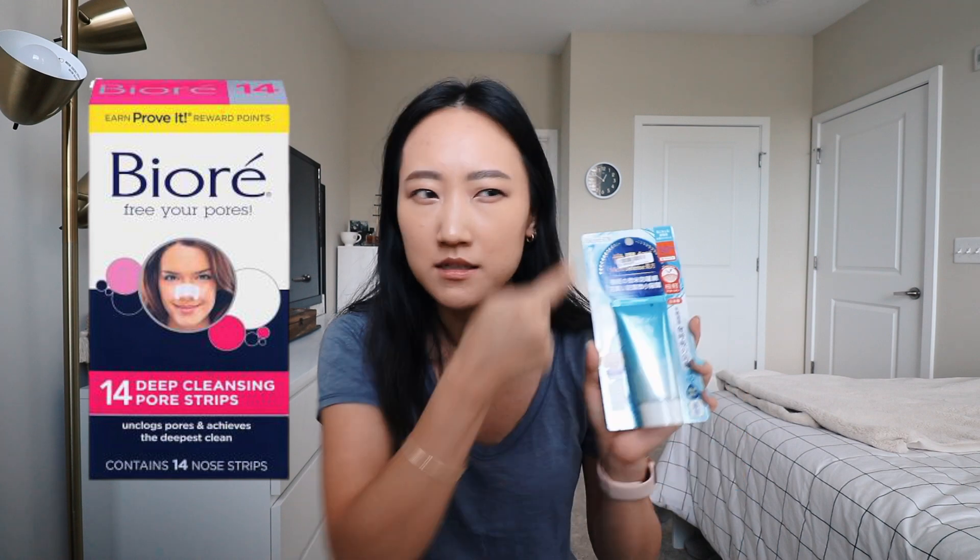They sent me another SPF, and I'm really excited to try this because I've seen it talked about on YouTube forever. This is the Biore UV Watery Essence. I'm not sure if this Biore is the same brand as the American Biore — you know, the pore strips and nose strips. I thought that was an American brand my entire life, but it looks like it's actually Japanese.